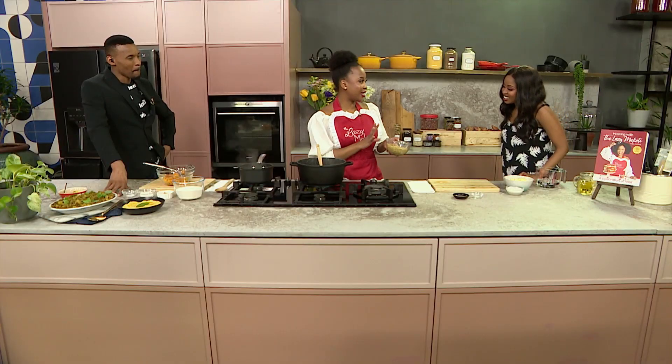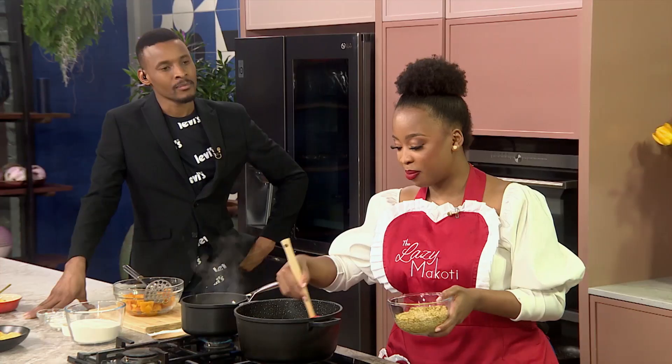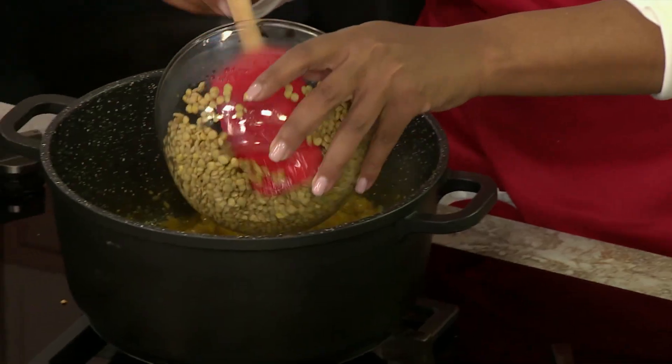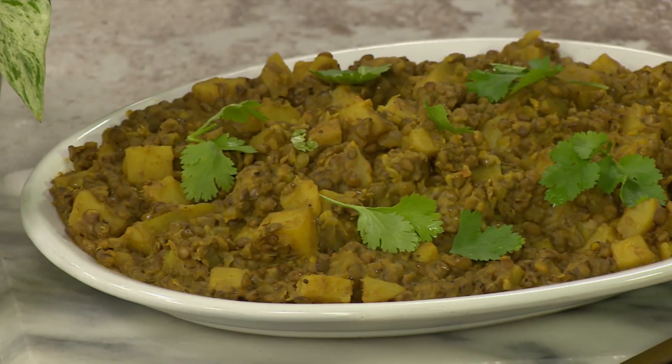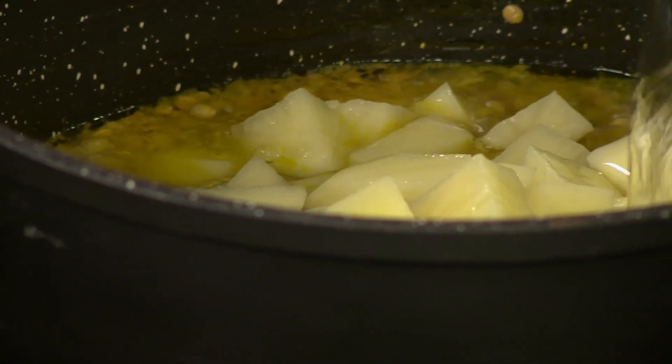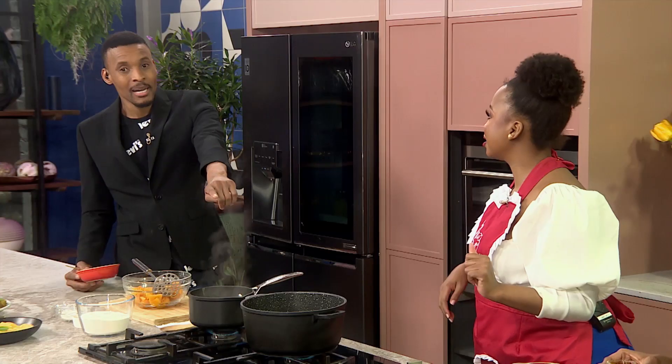I have soaked my lentils — this just helps them cook a little bit faster. I'm going to add my soaked overnight lentils. I'm adding in my potatoes. Then we're going to add in some water and just allow this to cook. Honestly, you can feed a hundred people out of this one pot, almost quite literally, because they go and go and go. The gift that keeps on giving.